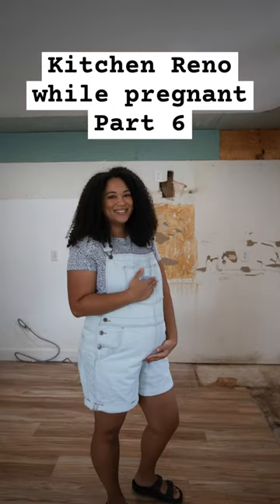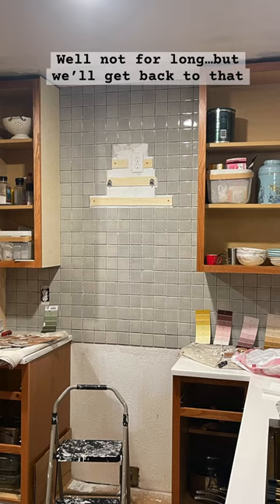Part six of renovating my kitchen while pregnant — well, not for long, but we'll get back to that.